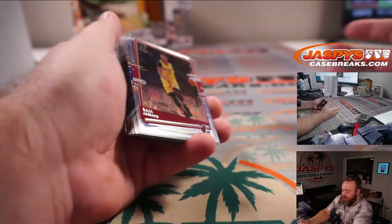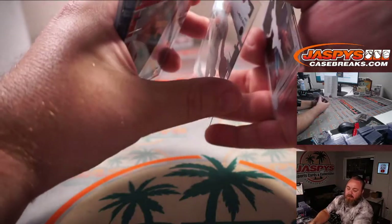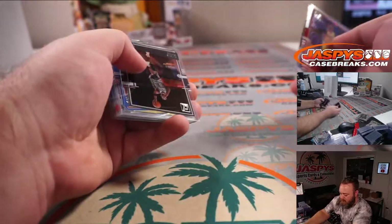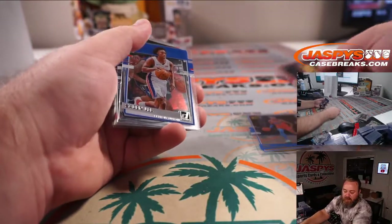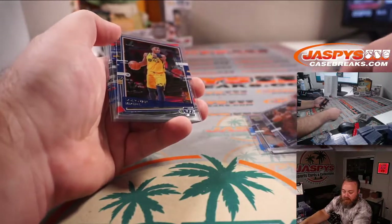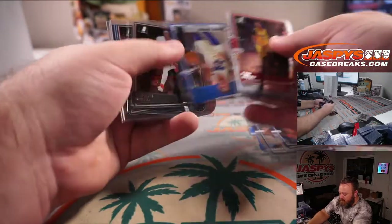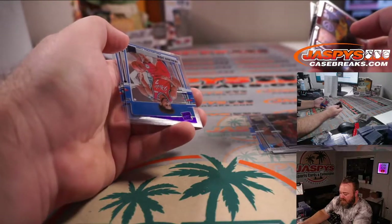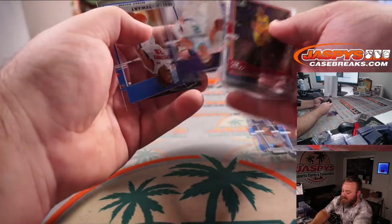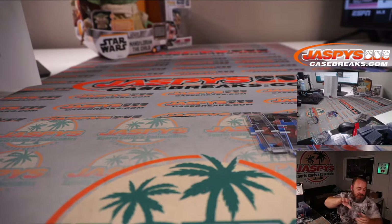Last box — good luck everybody! LaMelo Gold — very nice — for the Hornets, Sean O'Leary. Shai Gold for the Thunder, Lance Mishihira. Jaden McDaniels for the Timberwolves, Sean O'Leary. Ja Morant for the Grizzlies, Mike Graczynski. Isaiah Joe Purple for the 76ers, James Robinson. LaMelo base as well for the Hornets, Sean O'Leary. Isaiah Stewart for the Pistons and Joe Christian — to finish it off. Very nice.